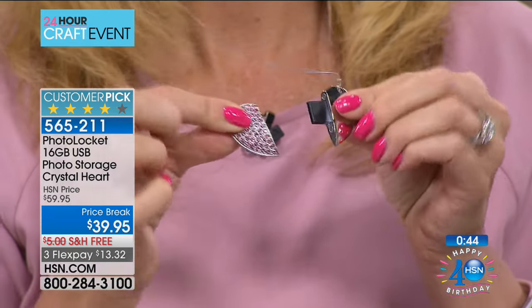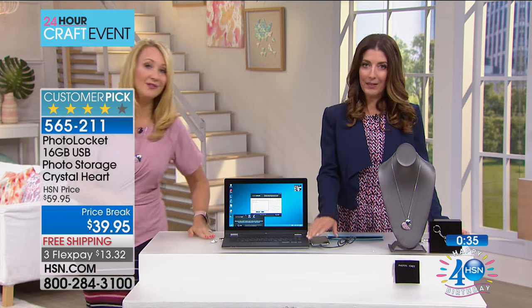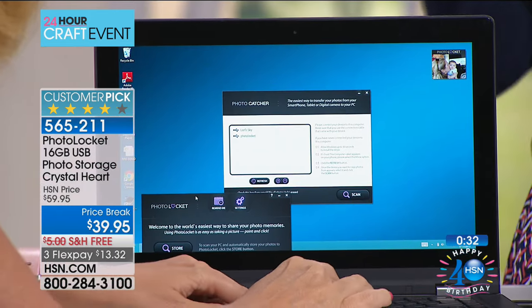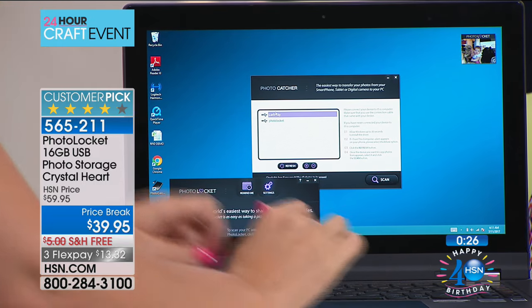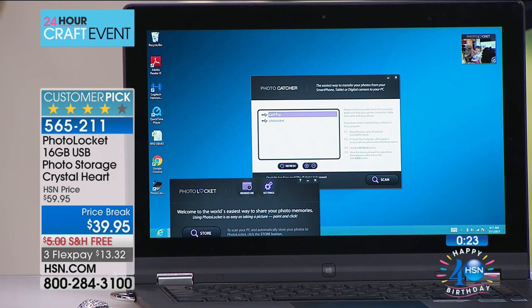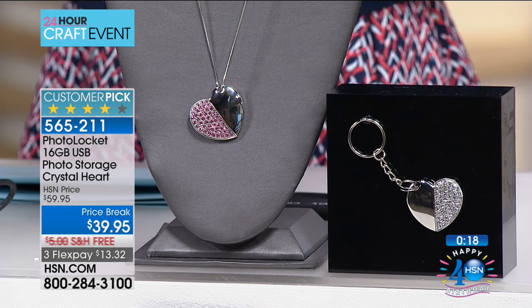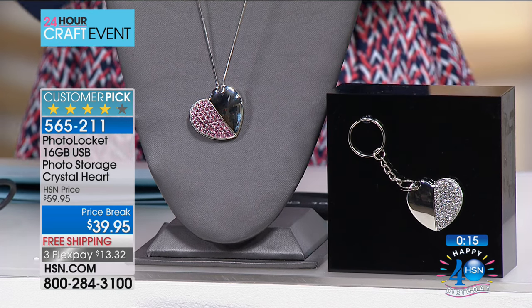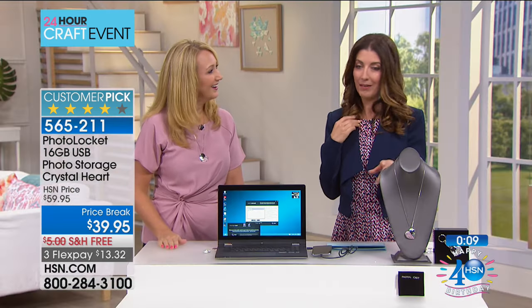Think about all the photos on your phone right now that you never get around to enjoying. Now you can make sure that if anything happens to your phone, those photos aren't going anywhere. You get the software, the chain, and the key chain — all you have to do is pick pink or clear. Pink is the most limited. This is the first presentation and we have fewer than a thousand for the entire day. This is possibly one of the most perfect gift ideas. I could have downloaded all the photos from my parents' 50th anniversary and given this as a gift.